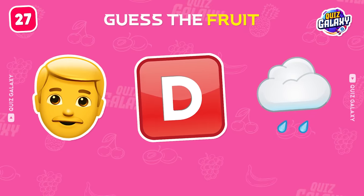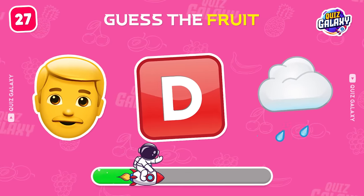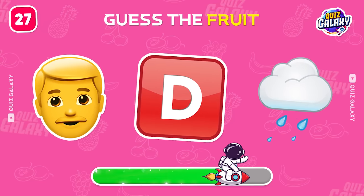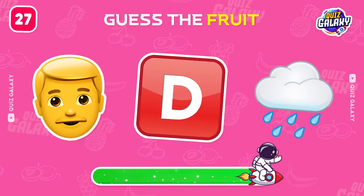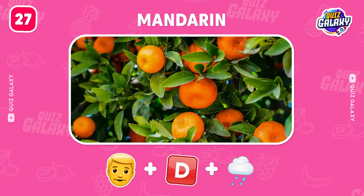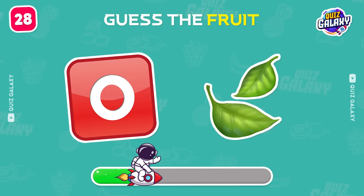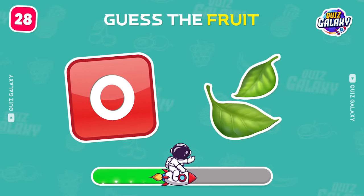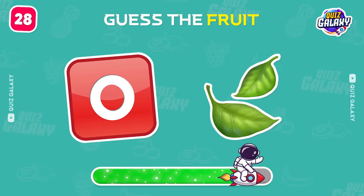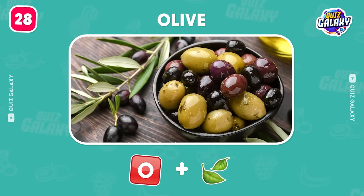Which fruit are these emojis about? Of course! It's a mandarin! Next one! That's an olive!